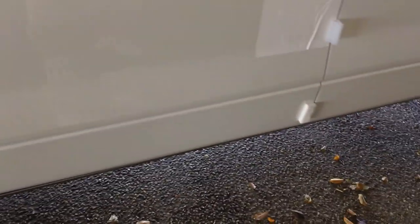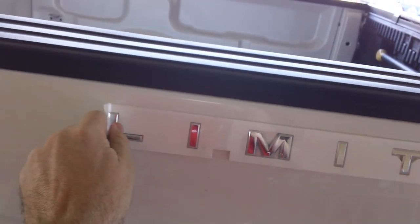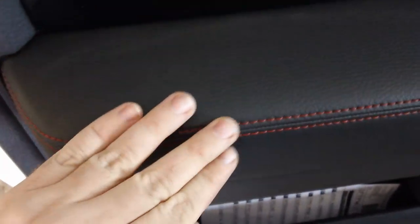This one has the 3.5 EcoBoost motor. You'll notice the Limited badging on the tailgate — this is just fresh off the truck, still has plastic and dirt on it. It does have keyless entry and automated running boards like the Platinum.